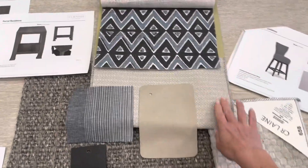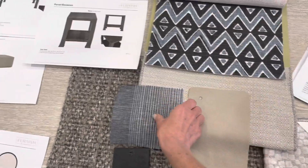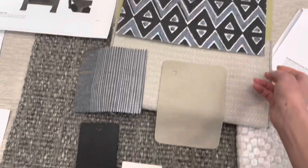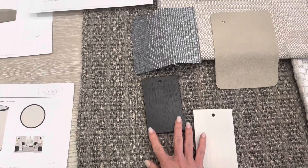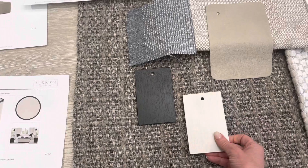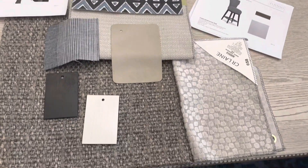Area rug, sofa fabric, ottoman fabric, chair fabric, pillow fabric on the sofa, and then these are for side tables and coffee table as well as another side table. I'll show you the selections as well.